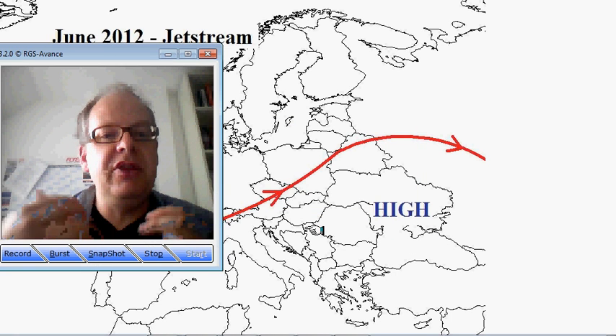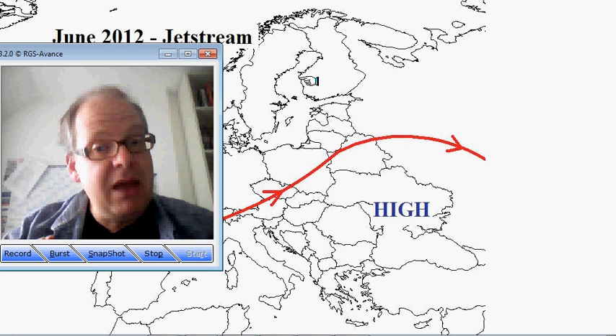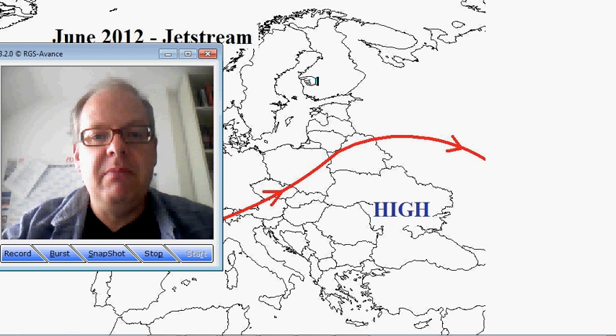So what we need for the weather to improve is for the jet stream to come back northwards and assume its normal conditions through July. That may well happen, but it looks like it's going to be much later in the month.